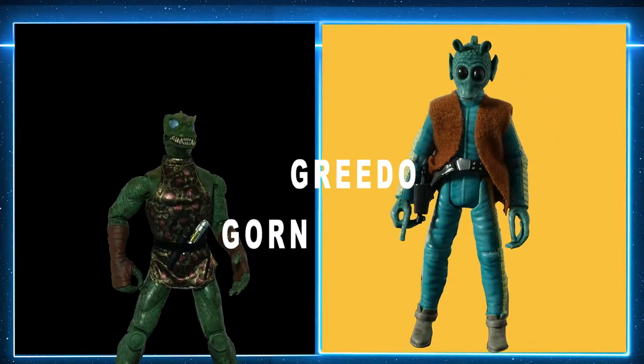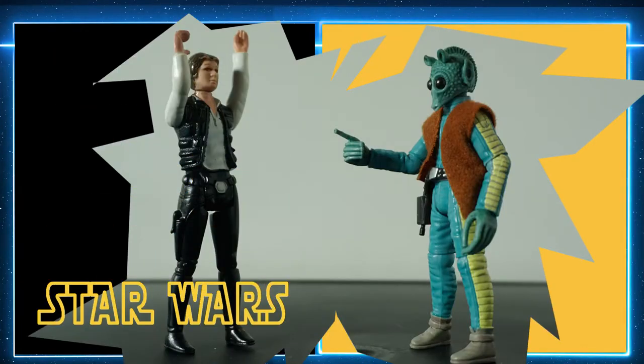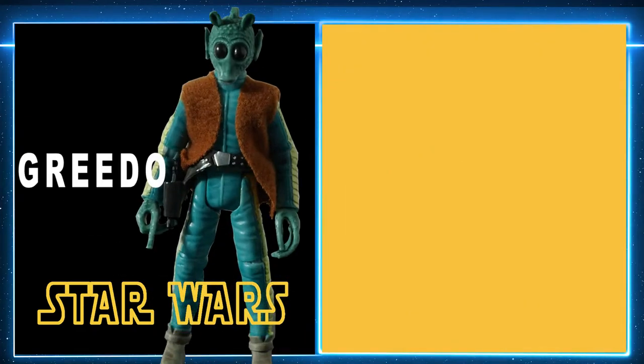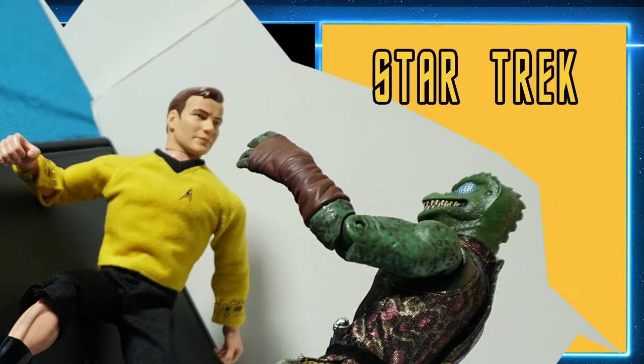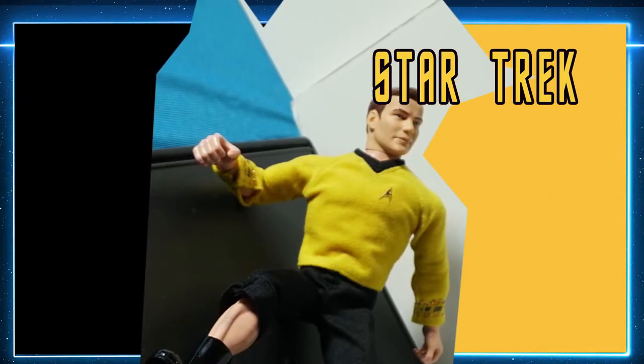Did you know the answer? In Star Wars, Greedo tracked down Han Solo and attempted to capture him on orders from Jabba the Hutt. In Star Trek, Gorn attacks Captain Kirk and tries to finish off our hero, but Kirk succeeds in escaping from the clutches of Gorn.